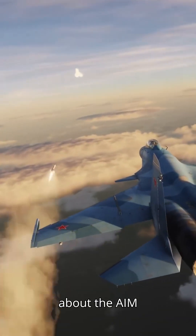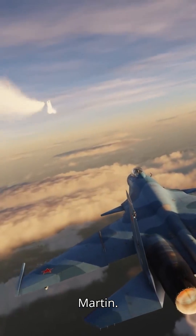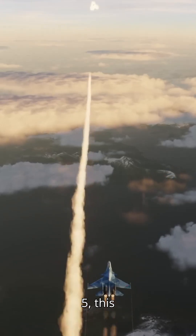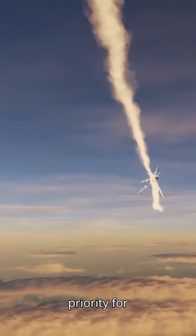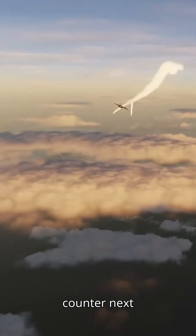Now let's talk about the AIM-260 JATM from Lockheed Martin. Expected to surpass Mach 5, this missile boasts a range of at least 200 km. It's the latest priority for the U.S. Department of Defense, designed to counter next-gen threats.